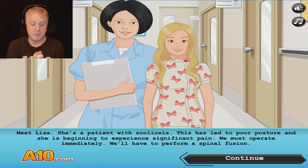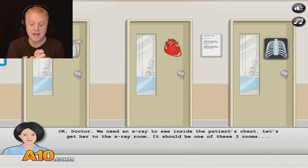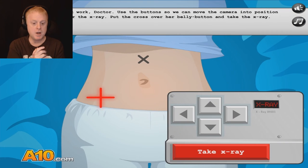We must operate immediately. We'll have to perform a spinal fusion. Don't worry, Lisa — I'll have you straight as an arrow in no time. We need an x-ray to see inside the patient's chest. Let's get her to the x-ray room — it should be one of these three rooms. Great work, doctor. Use the button so we can move the camera into position for the x-ray.